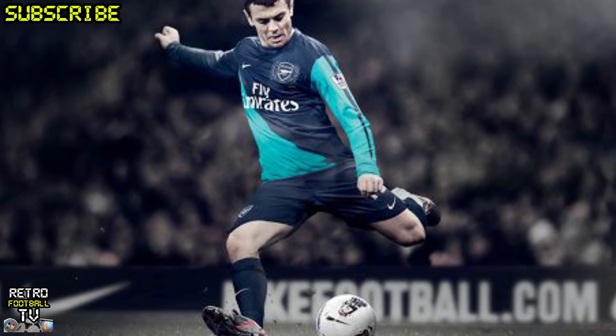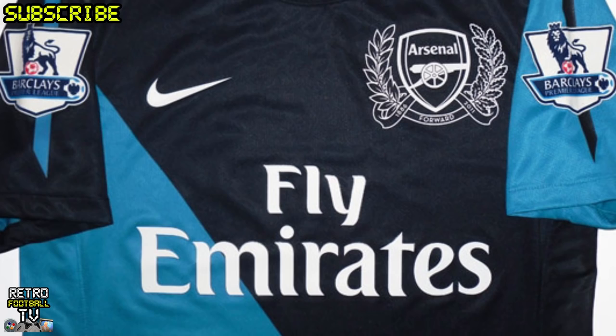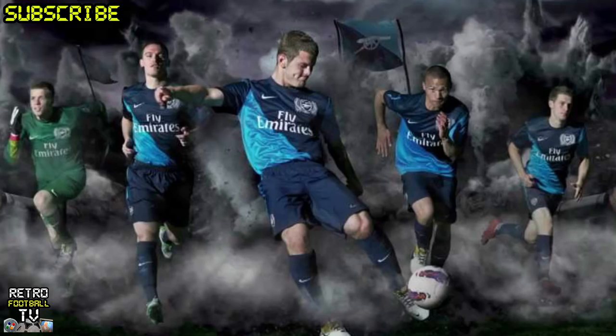At number 4, the 2011-2012 Away Kit with the blue-black diagonal sort of stripe. Again, the pattern continues — when it seems to be a blue kit, that's when we seem to pull off some of our worst kits, and this one was no exception. I don't know what they were trying to achieve. I got it, but it was horrible.